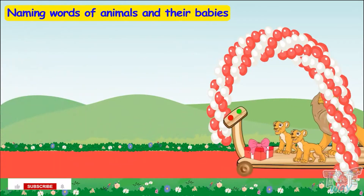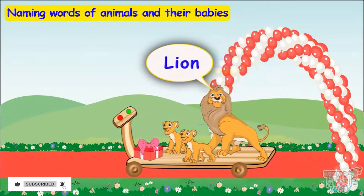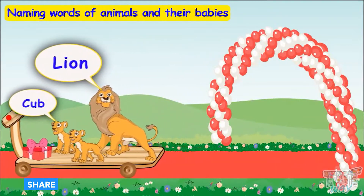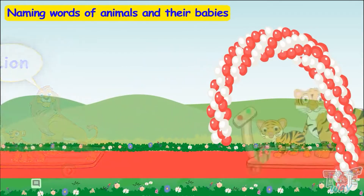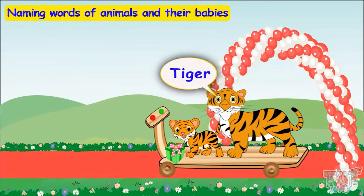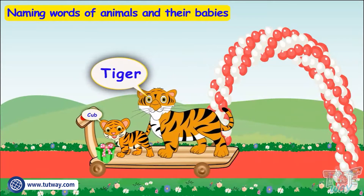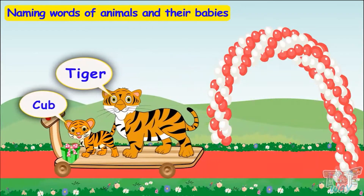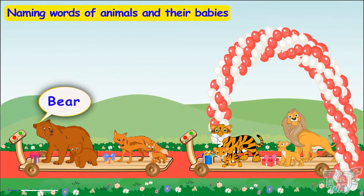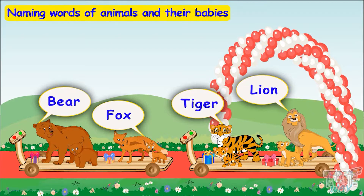Here comes another friend — a lion! Lion has also come with its young ones. They are also called cubs! Here comes another friend, a tiger! The young one of a tiger is also called a cub! So we have learned that the young ones of a bear, a fox, a lion, and a tiger are all called cub!